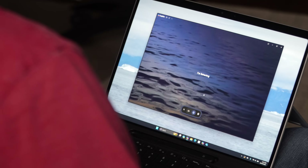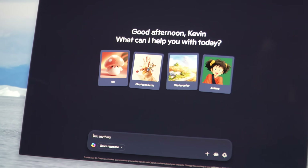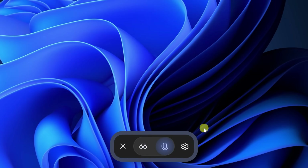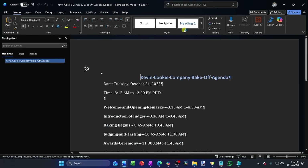What if your PC could actually see what you see and talk back to you? Today I teamed up with Microsoft to show you five things your PC can do now that you probably didn't know about — from talking to you and giving feedback, to walking you through apps step by step, to even helping you do your work. Let's dive in.